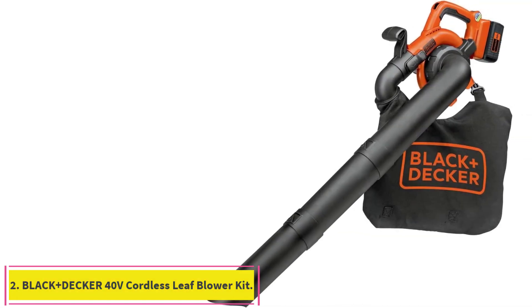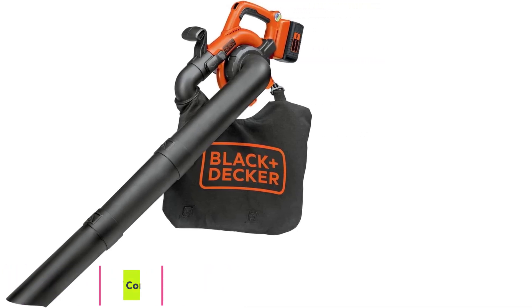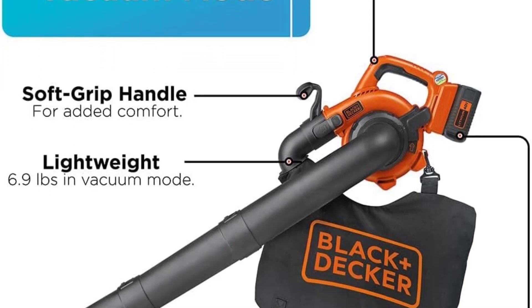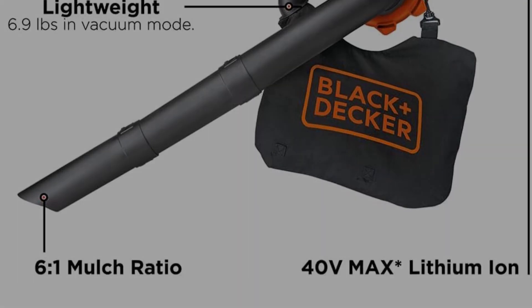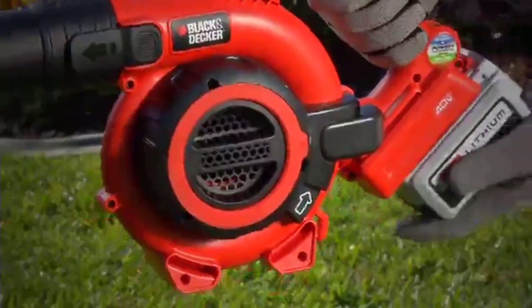Number 2: Black+Decker 40V Cordless Leaf Blower Kit. The Black+Decker brings the best of both worlds with its blower and vacuum. We've also reviewed the best leaf vacuums focusing more on the vacuum side. The Black+Decker has a comfortable grip and the power to get big blowing jobs done.